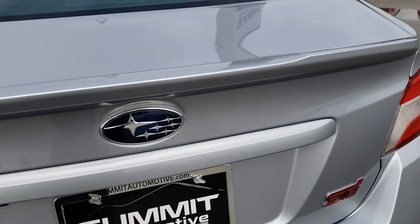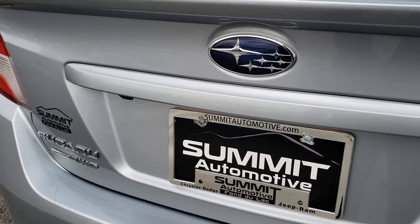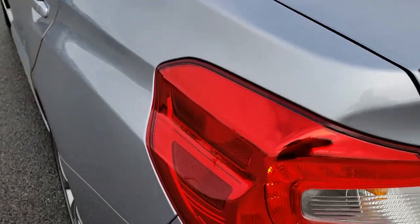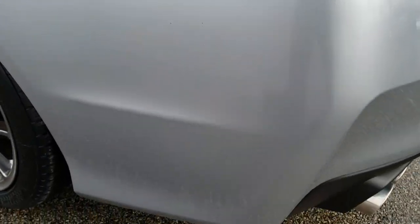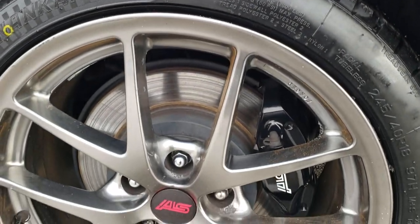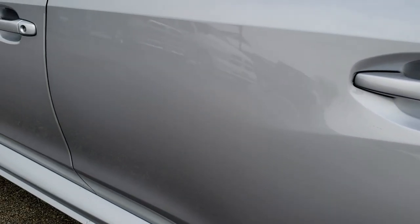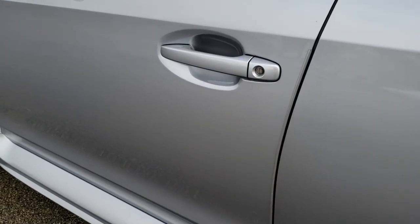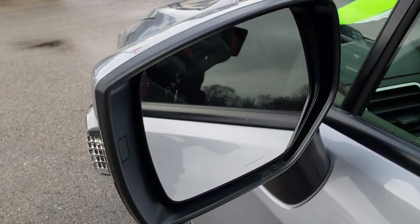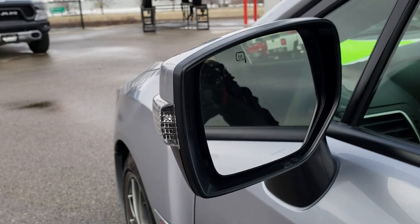The deck lid is in excellent shape. The spoiler is in nice condition — didn't see any dents or dings on that. As we come around to this side of the vehicle it is just as clean as the passenger side. The back rim is in excellent condition as well, no scuffs or scrapes. These two doors are in excellent shape. You get the blind spot monitoring on this mirror and the heated mirrors along with the built-in directional signals.